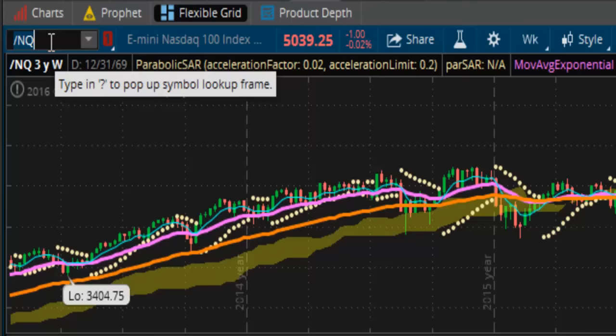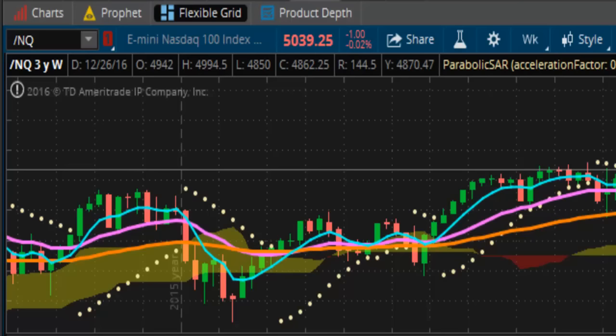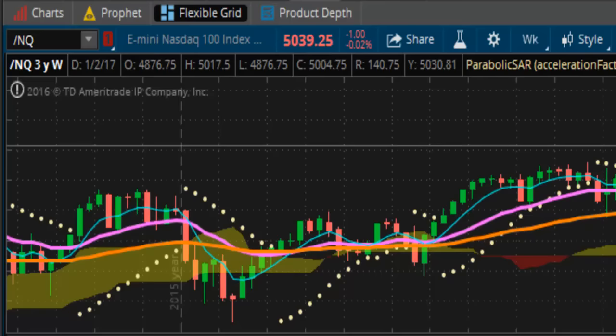Let's take a look at the NASDAQ 100. It is staying above 5,000 — it's not closing below 5,000, it will not allow itself to do it. We haven't closed below 5,000 since the week of December the 26th. Since then, the market has managed to have consecutive closes above 5,000.